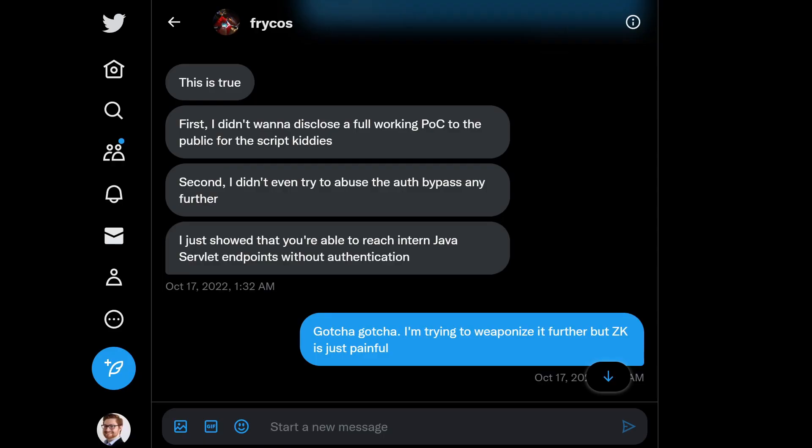Frykos explained that the tweets were taken down because he didn't want to offer any tooling to script kiddies and those nefarious threat actors. We needed time for the industry to patch and for a proper security advisory to be sent out. That is why I am releasing this video and sharing the story after the fact — the patch has been released, security updates pushed down, and we can tell the story safely.